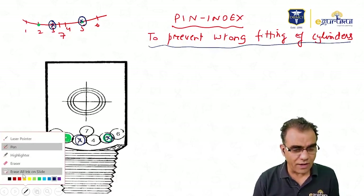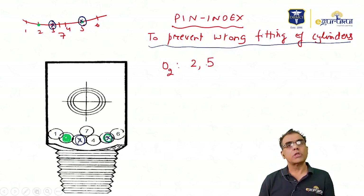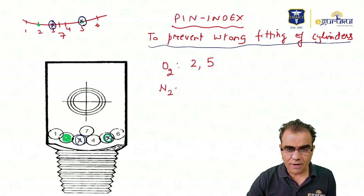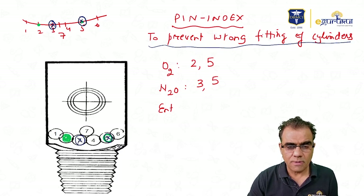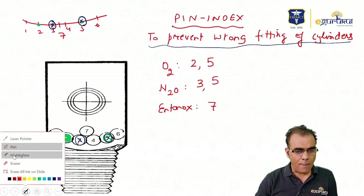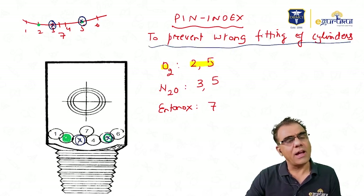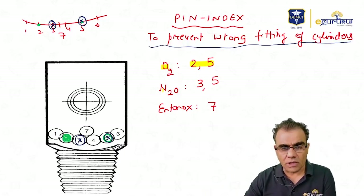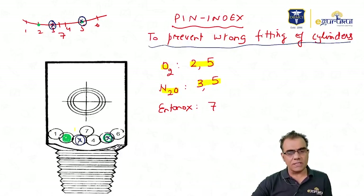Pin index positions for different gases: oxygen — pins at positions 2 and 5, with corresponding holes in the oxygen cylinder at the same distance. Nitrous oxide — pins at positions 3 and 5, with holes in the nitrous oxide cylinder at 3 and 5. Entonox has only a single pin at position 7.